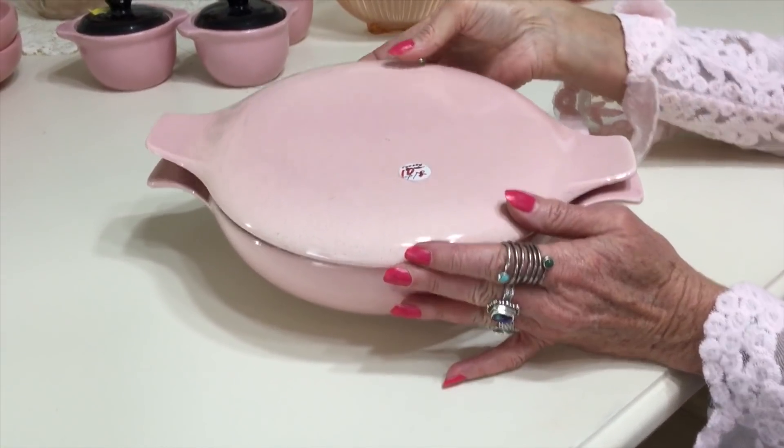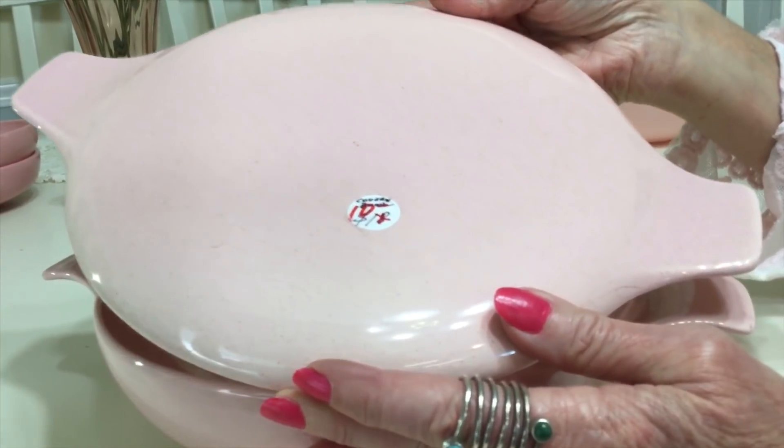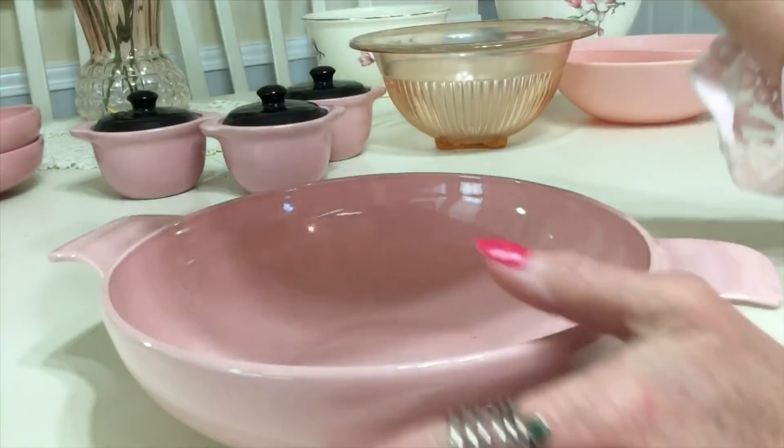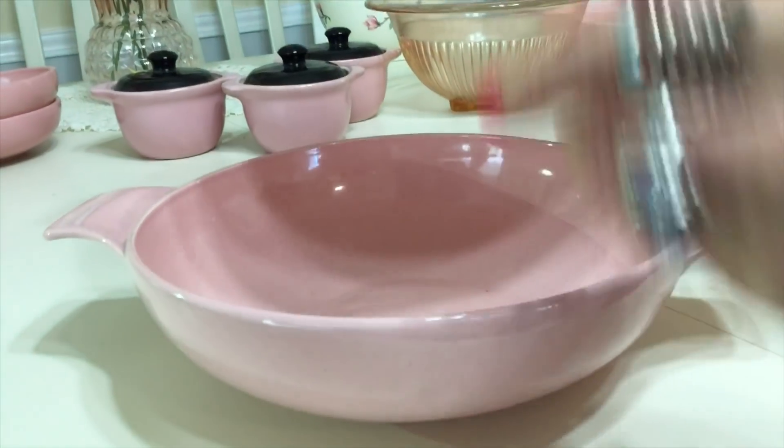It was marked down — I think it was $8, it might have been $10, but I think it was $8. It's in beautiful condition. I just fell in love with it from the start and I don't know why I didn't originally buy it.